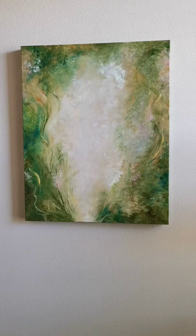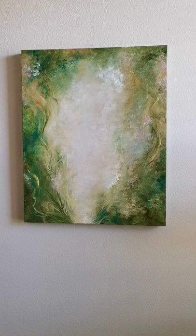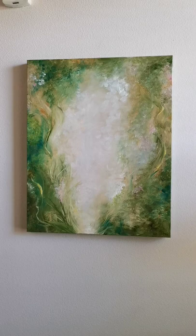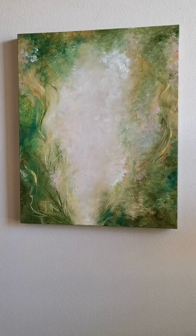This painting is called Haven. It's 24 by 30 inches, on a one and a half inch deep frame. I painted this painting on the first day after the war started — the Russian invasion of Ukraine. I was really looking for peace that day, and this is what happened.